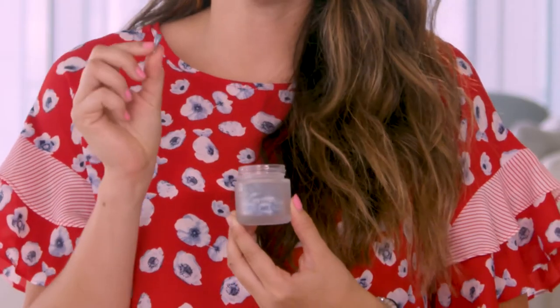Hey everyone, I'm Julie with Nu Skin, and I'm here to tell you about Agelok True Face Essence Ultra, or what we call Agelok TFEU around here. Each jar contains these little capsules — I call them pearls of goodness.